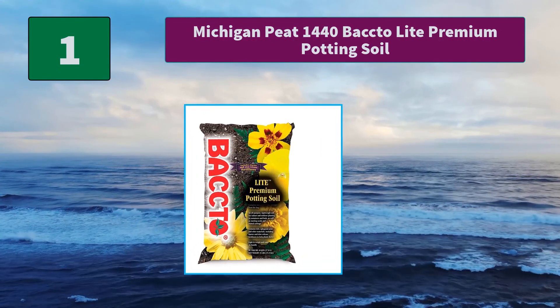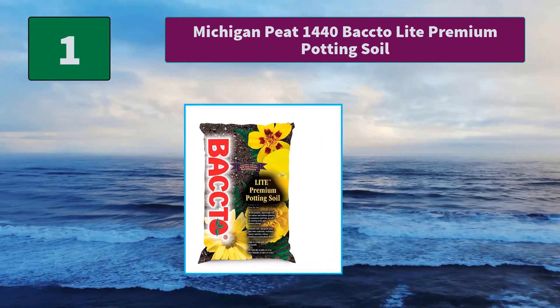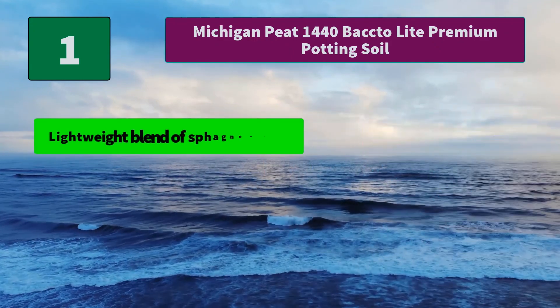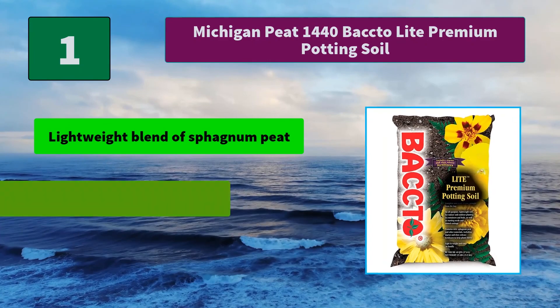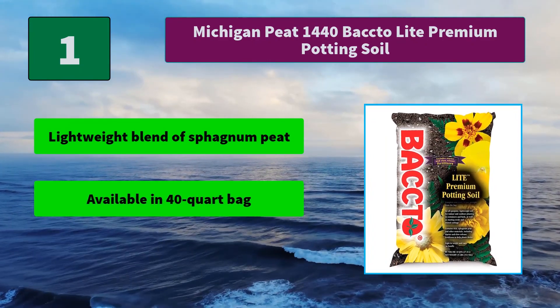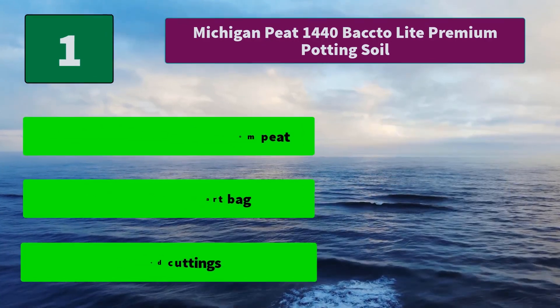Number one: Michigan Peat 1440 Bac-to-Nature Premium Potting Soil, ideal for indoor and outdoor potted plants, bulbs, and starting seeds. Includes starter and slow-release fertilizers. Main features: lightweight blend of sphagnum peat, available in a 40-quart bag, suitable for rooted cuttings.